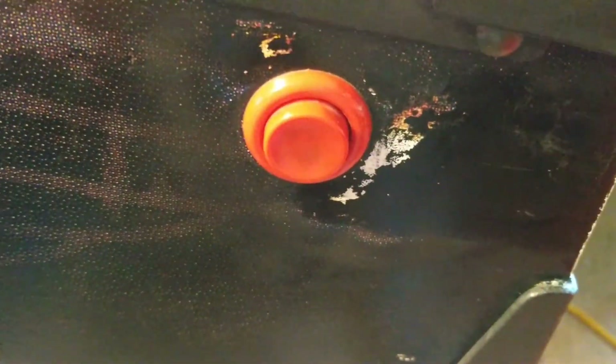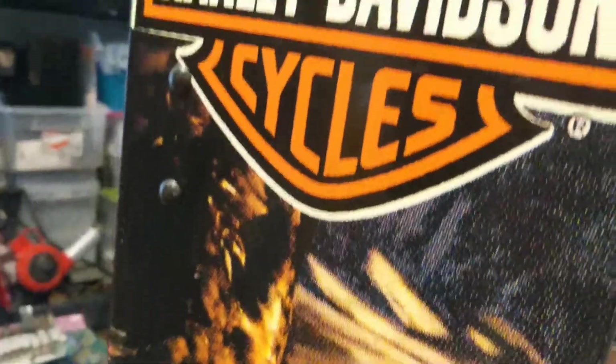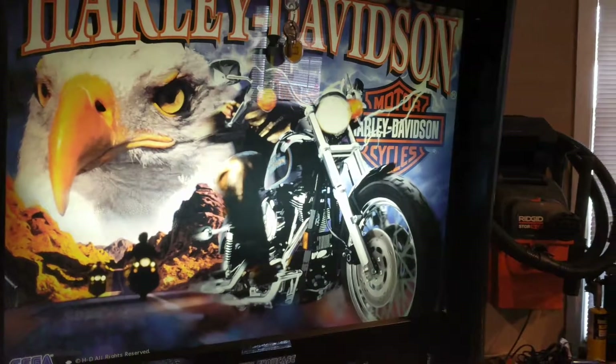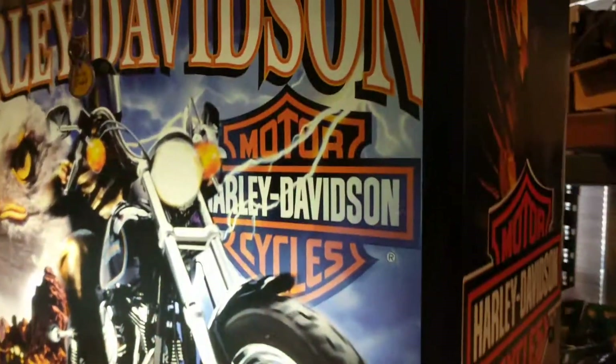I couldn't find anything missing. The apron is in good shape. The cabinet is in awesome condition except for around the flippers, which is typical. There's very little wear — just a few spots that look like a little paint. There are no burn spots because they put fluorescent lights in these.